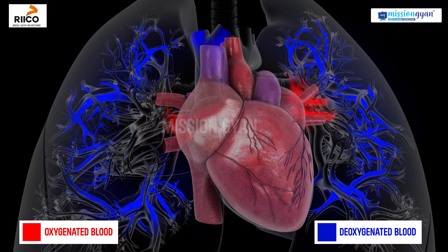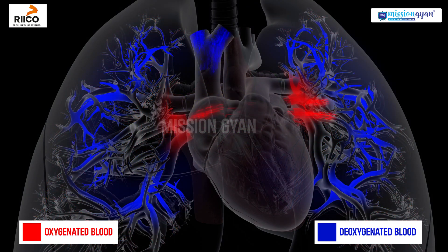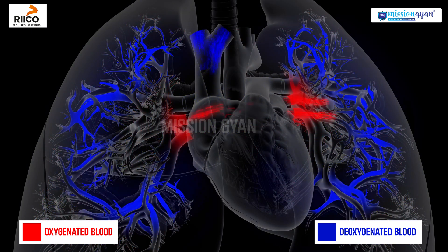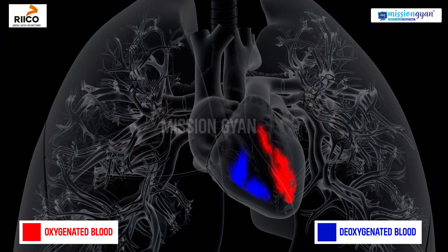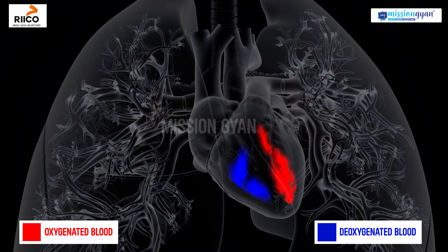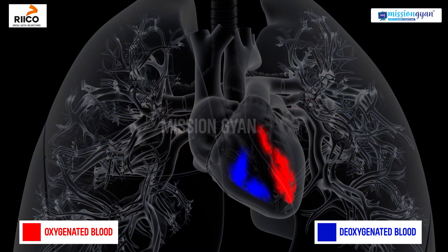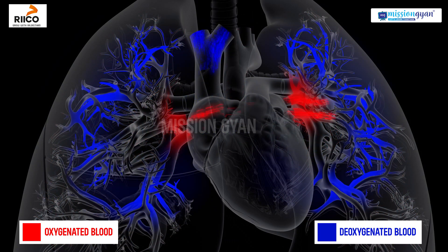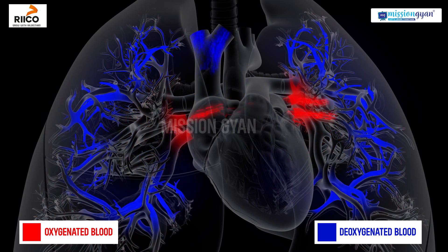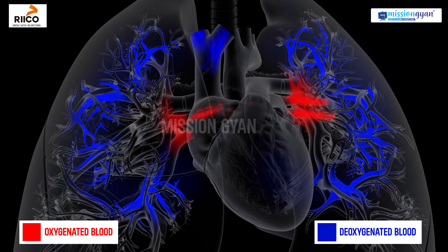The human heart is a powerful pump and it performs a remarkable process called double circulation. Double circulation means that blood passes through the heart twice during a single complete journey around the body. This ensures efficient separation of oxygenated and deoxygenated blood.